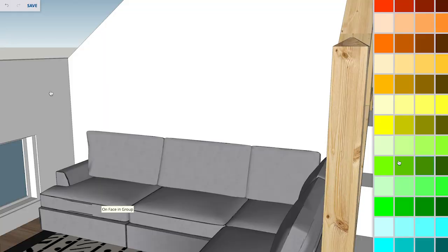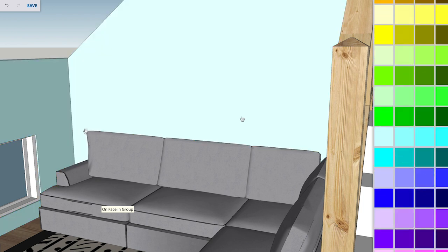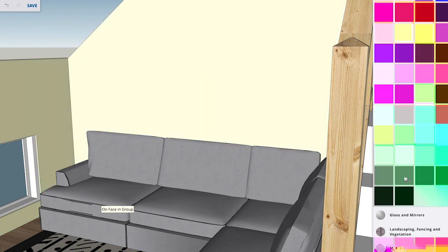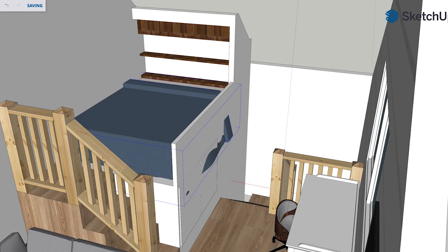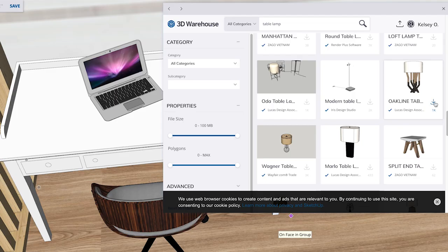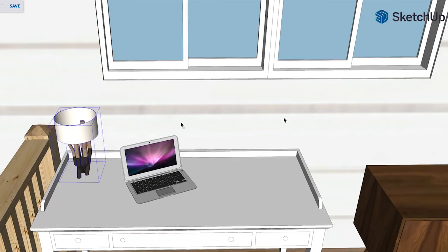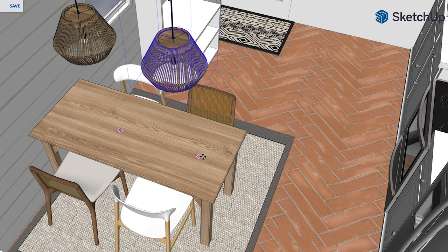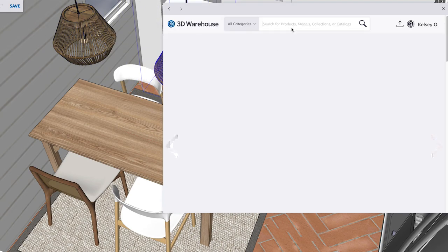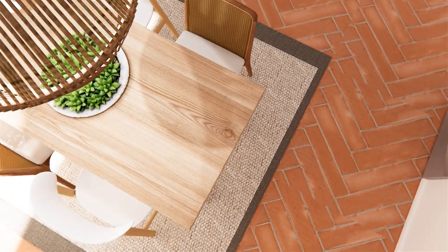I really wanted to use some of the colors from my inspiration board on the wall, but a white wall is just so classic, timeless, and easy to switch up. So I'd rather keep white walls and add accessories for color — bedding, throw pillows, throw blankets, and artwork on the wall. My number one piece of advice for anyone interested in creating realistic space renderings: don't forget to add these little details. It's these details that can take a sketch rendering and turn it into a living, breathing space.